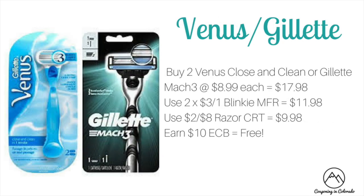If you still have any of those $3 off one blinky Venus and Gillette CRTs and a razor CRT, you'll be able to get two completely free this week. Buy two Venus Close and Cleans or Gillette Mach 3s at $8.99 each — total $17.98. Use two $3 off one blinkies to drop to $11.98, then a $2 off of 8 razor CRT to drop to $9.98. For buying two you'll get $10 ECB back, making both completely free.